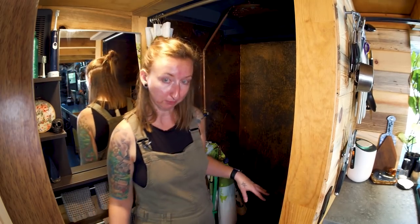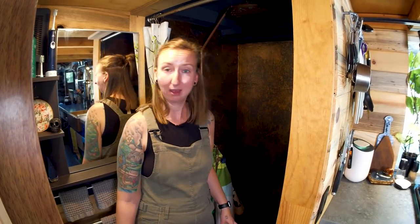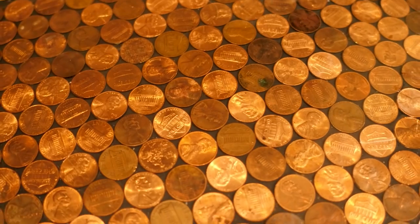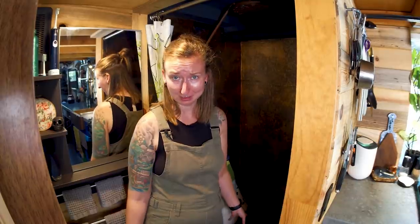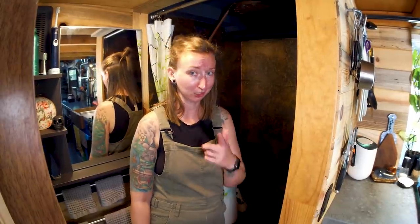Looking down at the floor, we have a penny floor, which was a lot of fun to install. There's about 56 dollars worth of pennies in here — so if anybody needs change, let us know.